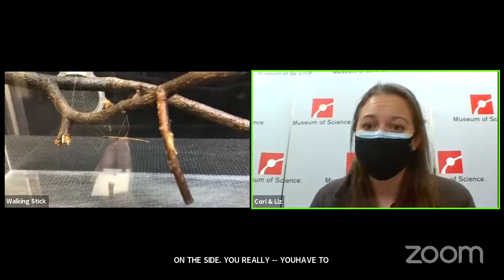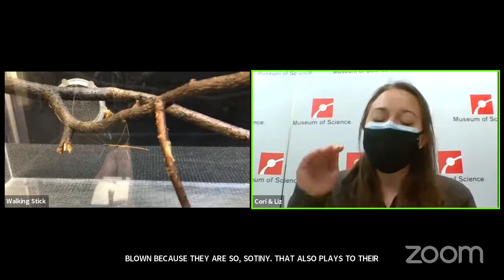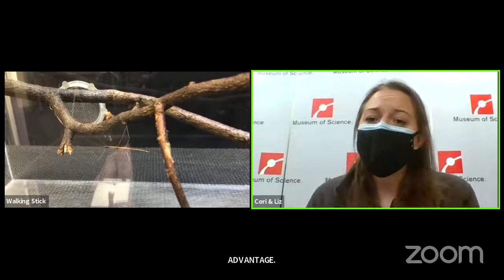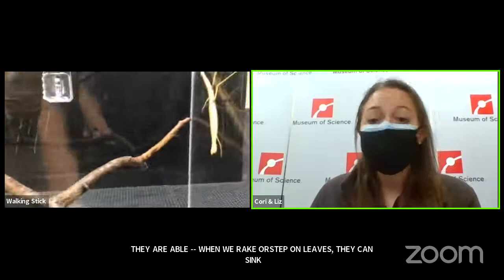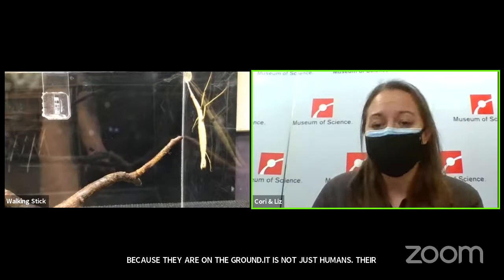That small size actually plays to their advantage — when we rake or step on leaves, they're able to sink down into the ground and fall into crevices. Of course, raking can disturb those eggs, but they're really small and meant to be hardy because they're on the ground. And it's not just humans — other animals walking around can step on them too. Because of their size, they're able to dig their way into little crevices to be safe.